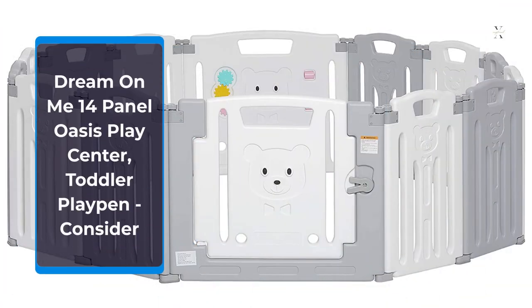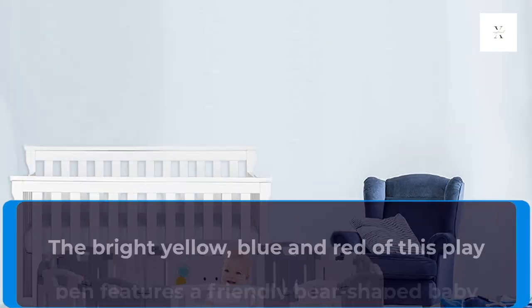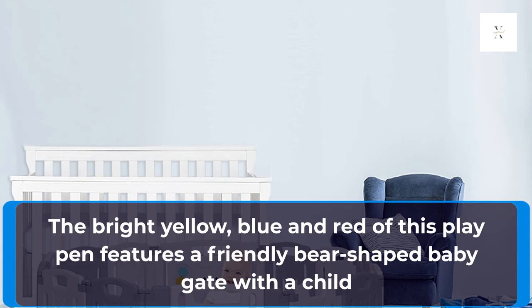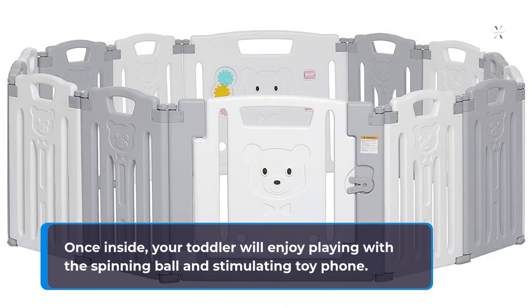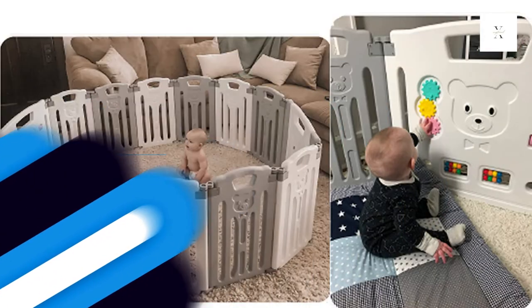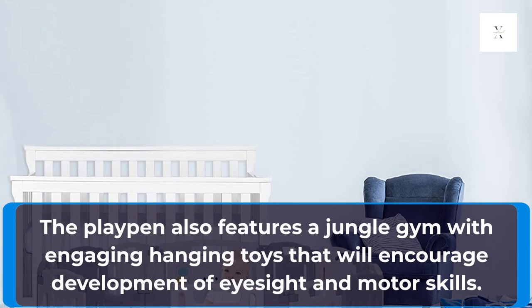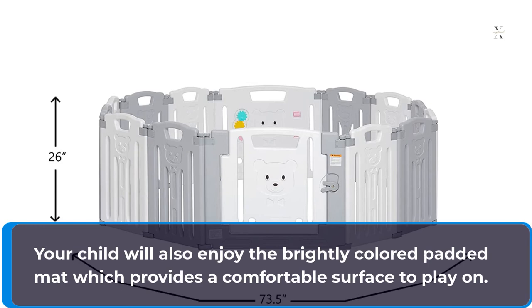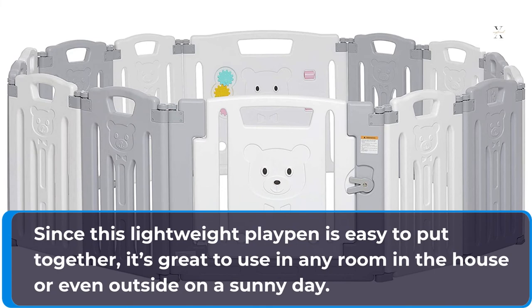Dream On Me 14 Panel Oasis Play Center, Toddler Playpen, Consider. The Dream On Me Deluxe Play Yard has a circular design which eliminates any pointed corners that you may be concerned about. The bright yellow, blue, and red of this playpen features a friendly bear-shaped baby gate with a child safety lock, which provides easy access for you and your little one, as well as instantly capturing your little one's attention. Once inside, your toddler will enjoy playing with the spinning ball and stimulating toy phone. The playpen also features a jungle gym with engaging hanging toys that will encourage development of eyesight and motor skills. Your child will also enjoy the brightly colored padded mat which provides a comfortable surface to play on. Since this lightweight playpen is easy to put together, it's great to use in any room in the house or even outside on a sunny day.